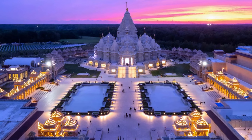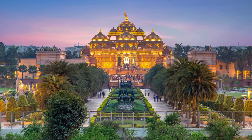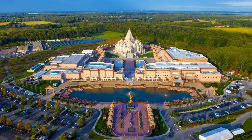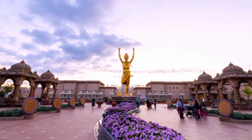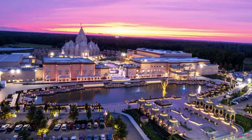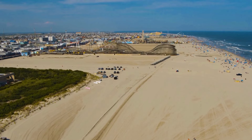Moving on to Robbinsville, we have the Swaminarayan Akshardham temple — not to be confused with the one in New Delhi. Recently inaugurated in 2023, it's the largest Hindu temple outside of India. Beyond the central mandir, the complex offers a welcome center, a museum, a pool surrounded by lush gardens and walkways. It's a masterpiece sculpted from hand-carved pink sandstone, showcasing traditional Vedic architecture of India.